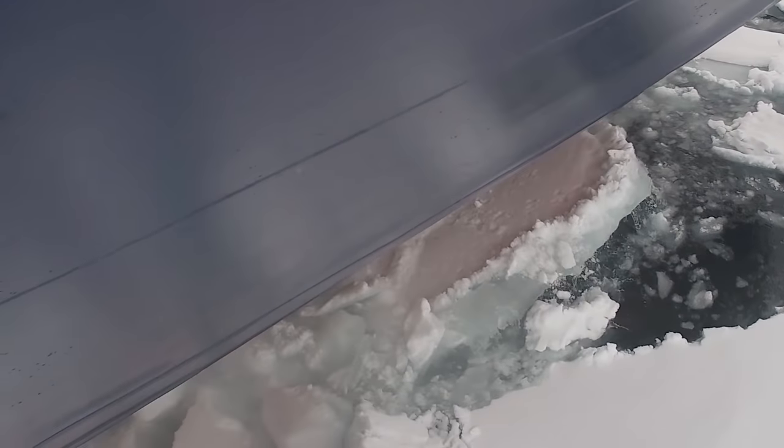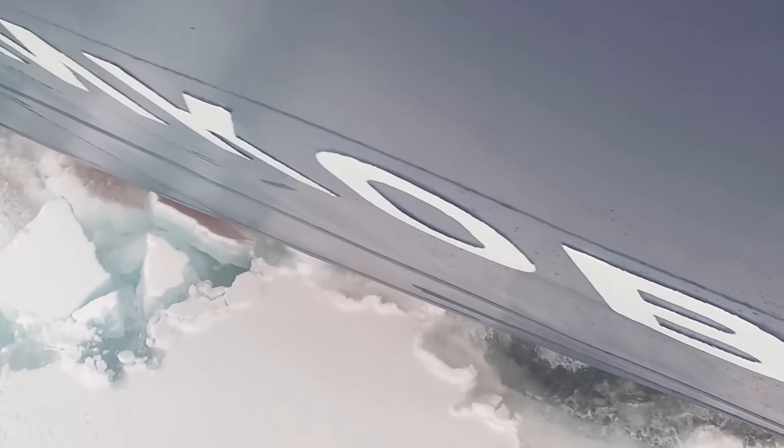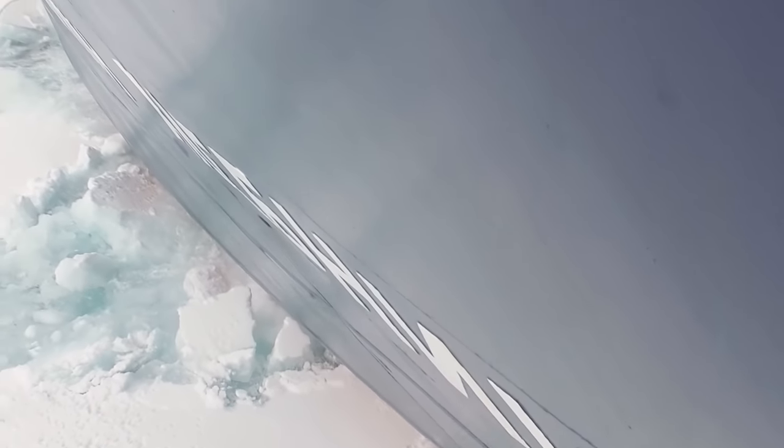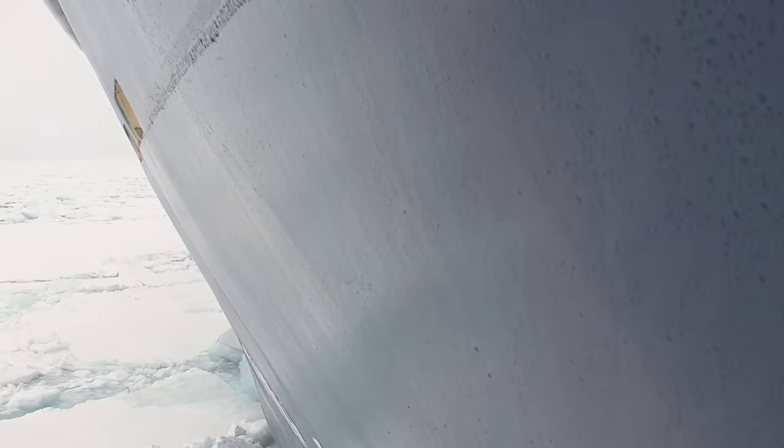The first night I woke up thinking we'd fallen off a cliff — we hadn't, it was just a minor wave. But that last night and last day we were in moderate seas, maybe six-foot waves, which isn't much in the ocean, but to an icebreaker means you're rocking quite a bit.